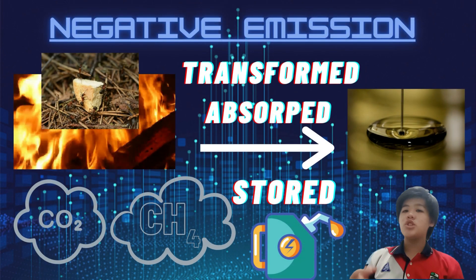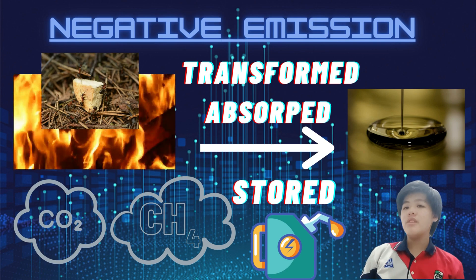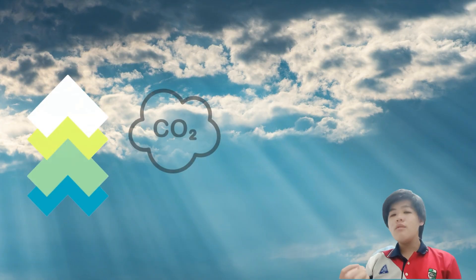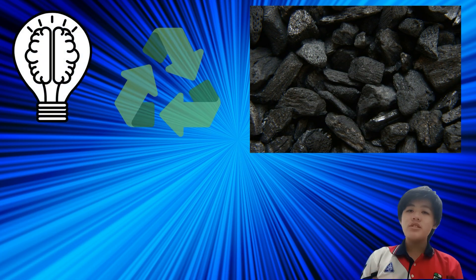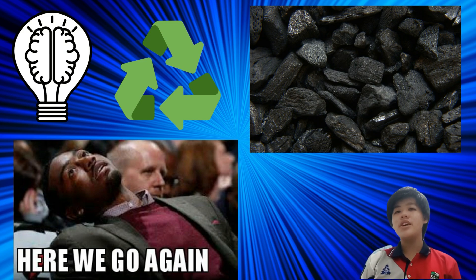BECCS provides negative emissions of carbon. The burnt biomass, which typically releases carbon dioxide, methane, and other greenhouse gases, has those gases absorbed, stored, and transformed into useful liquid fuel. However, the combustion of fuels generated from the Fischer-Tropsch process still emits carbon dioxide. Hence, we should use creativity to recycle the carbon again and again into hydrocarbons.